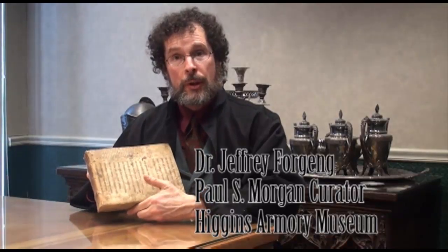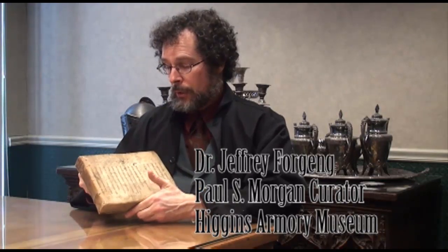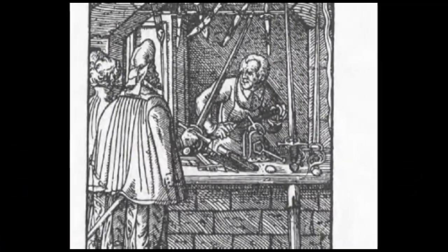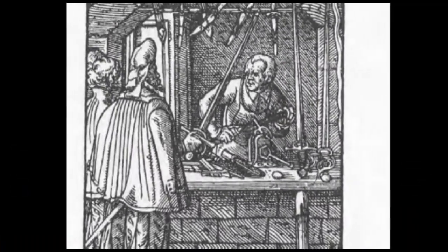If you want to learn the history of Joachim Meyer and his book, you'll want to visit the exhibit and hear from the curator himself. But what we do have in this video is some extra trivia about him and about the practice of sword fighting.